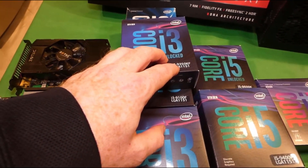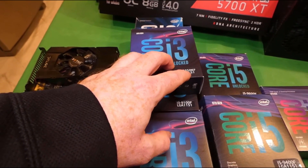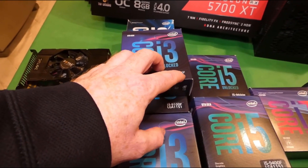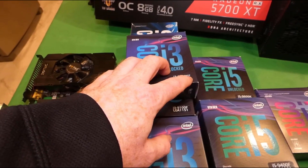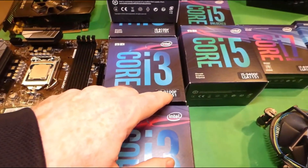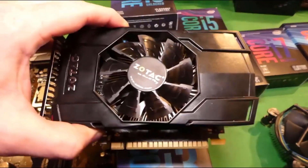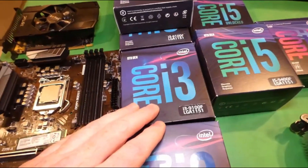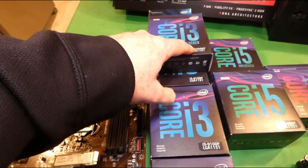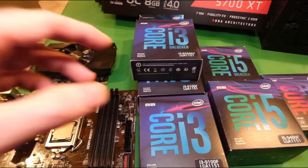Next, you can get into the i3 9350KF, which is not that great a value, though it is a really good processor for gaming. The K means you can overclock it, the F means it doesn't have integrated graphics — so you need a minimum of a graphics card to work with it. Over here we have a 9100F. The F, once again, means that you need a graphics card. These are very capable, best value until you get to this price point. Due to the price of this one, there's another one I would consider over it, just because the overall capability of that processor is much better.